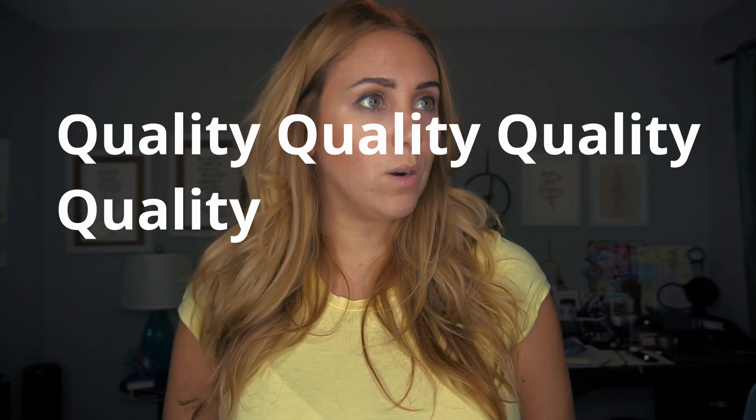Number two — and I will say this till I am blue in the face — quality. You can have bad content and nobody will like it, no matter what. You can put money behind it and it still won't work. But if it's quality content, it will always do well. Put in the time and it will happen — I promise.